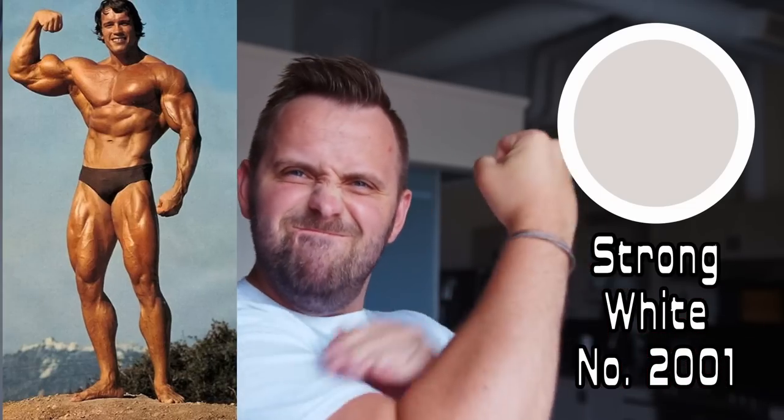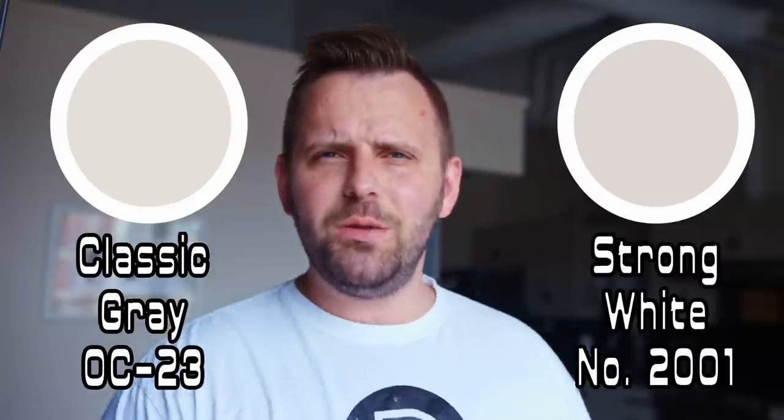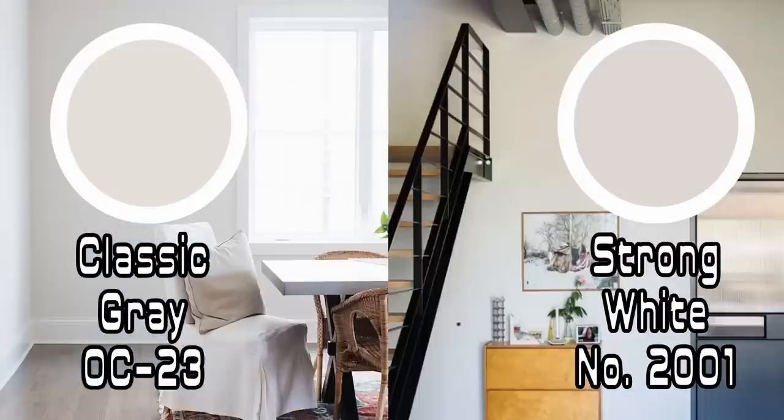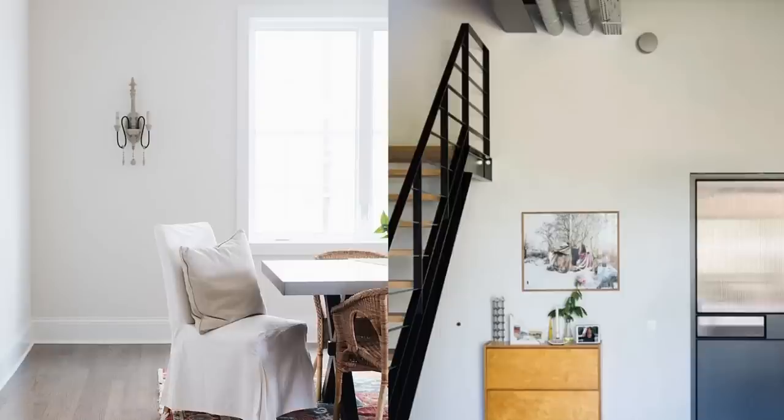The first Farrow & Ball color I want to look at has an awesome name — we have Strong White. Farrow & Ball calls this a cool white color, but ironically, one of its Benjamin Moore doppelgangers is Classic Gray. So apparently what makes Strong White strong is what makes Classic Gray classic. They're both pretty close and will give you a similar vibe when you paint them on the walls, although Classic Gray is a touch more beige and yellow leaning. They're definitely in the same family — maybe first cousins. I love Classic Gray, which is why I wanted to mention Strong White here, because they're both solid, versatile off-white color options.